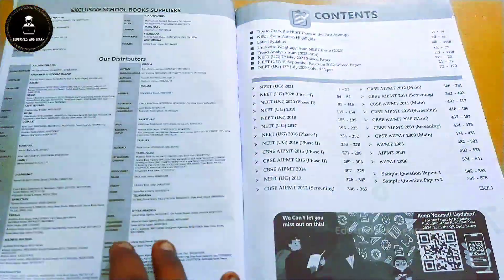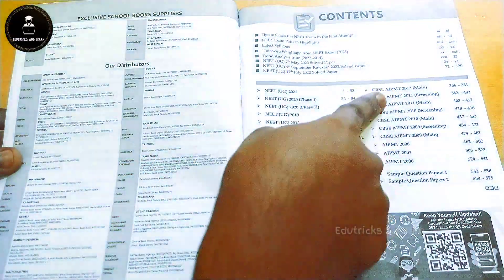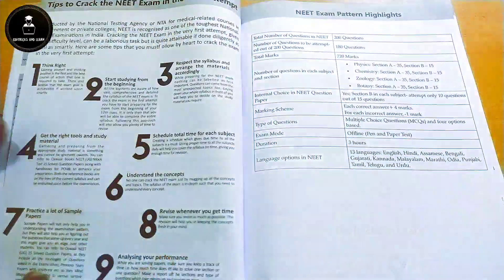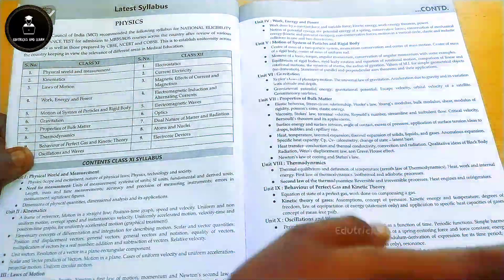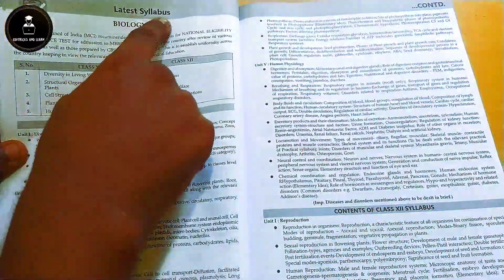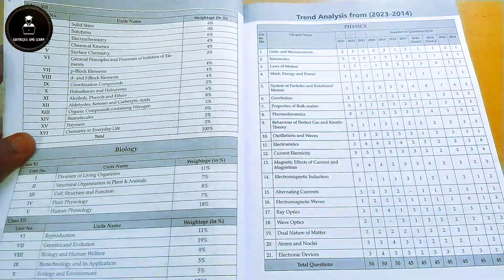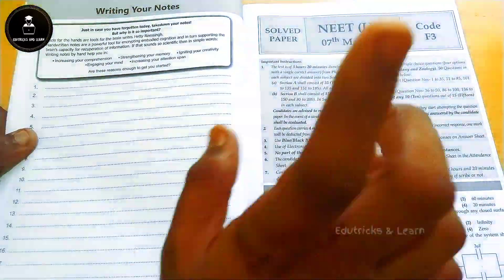Inside this book they have given the complete preface and the content section includes additional information required for NEET aspirants. They have given the complete contents of the whole book, two sample question papers, tips to crack NEET in the first attempt, the latest syllabus of Physics, Chemistry, and Biology, unit-based weightage of the 2023 exam, and trend analysis showing how many questions came from each chapter in previous years.